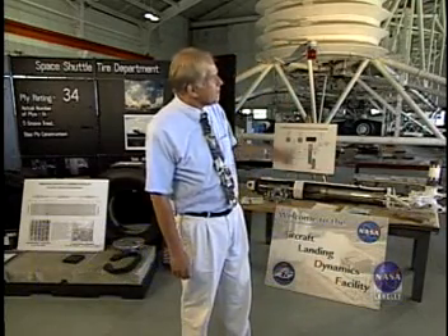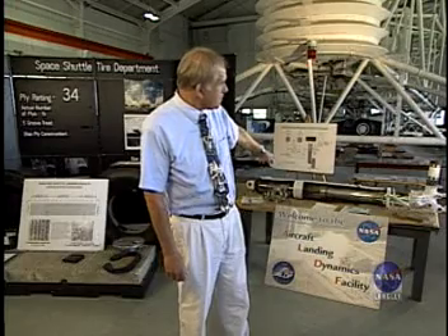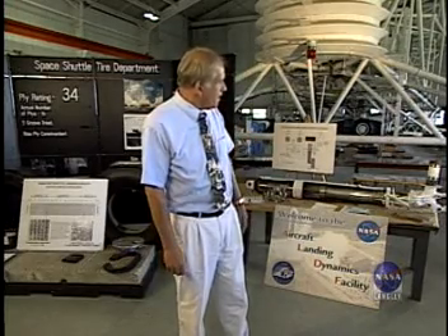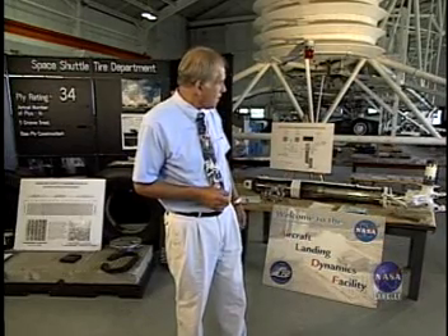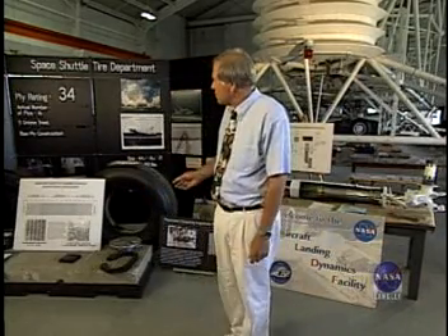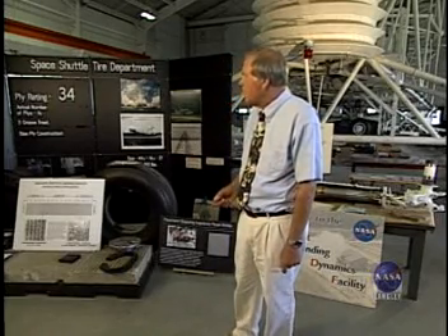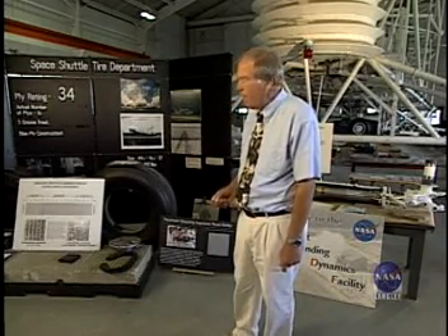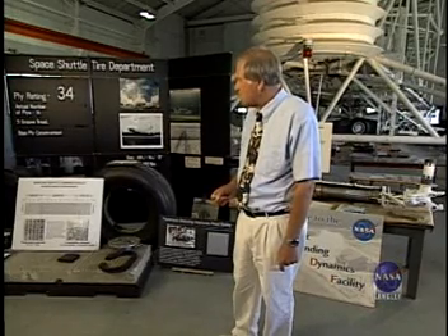Thanks, Shelley. I'm standing here this morning in our Aircraft Landing Dynamics Facility shop area. Behind me you can see one of our test carriages. We've got a display here of a landing gear system that we're looking at to evaluate from a standpoint of reducing the loads going into the fuselage. On my right here is a display showing some of the work that we've done to support the shuttle tire program that got started in the mid-70s and has been quite successful since then.